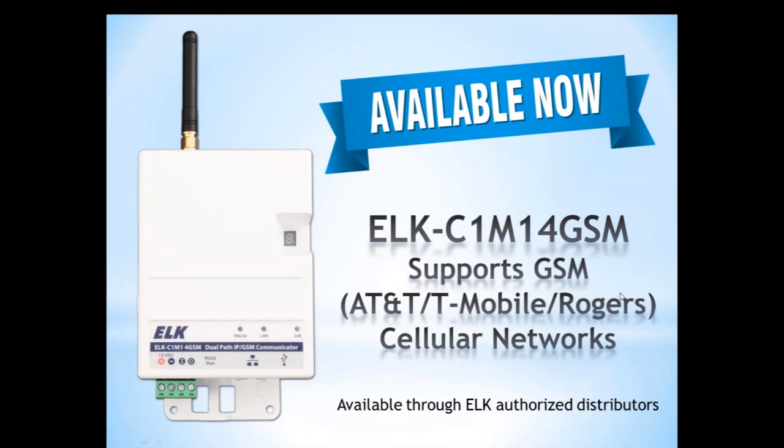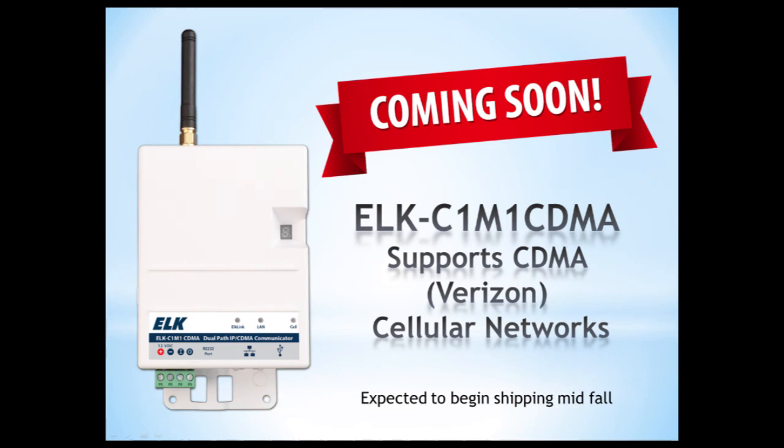As for availability: the C1M1 for GSM is available now through any ELK authorized distributor, supporting AT&T, T-Mobile, and Rogers in Canada. The C1M1 CDMA, which supports the Verizon network, is expected to begin shipping mid-fall. Testing with Verizon is nearing completion. ELK is releasing two units to support both GSM and CDMA networks, since coverage varies by location.